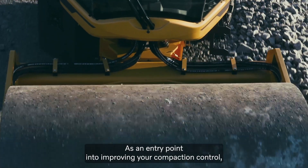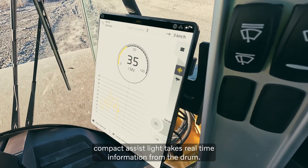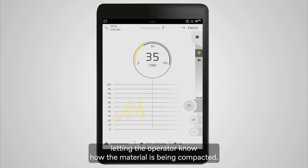As an entry point into improving your compaction control, Compact Assist Lite takes real-time information from the drum, giving real-time feedback on compaction and letting the operator know how the material is being compacted.